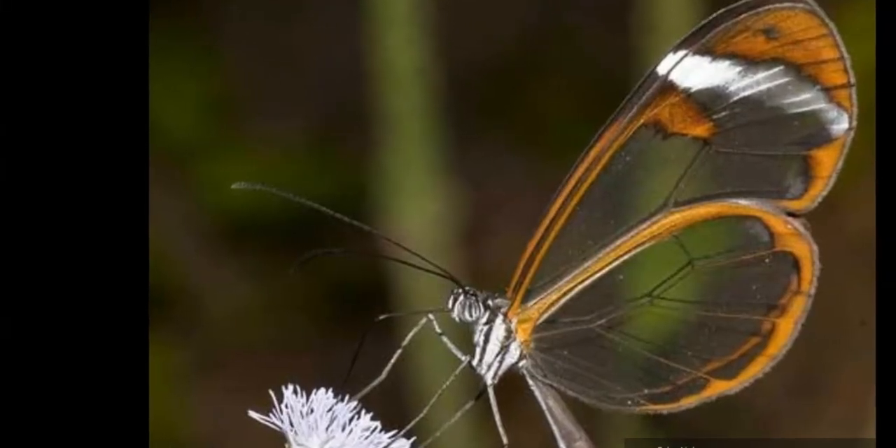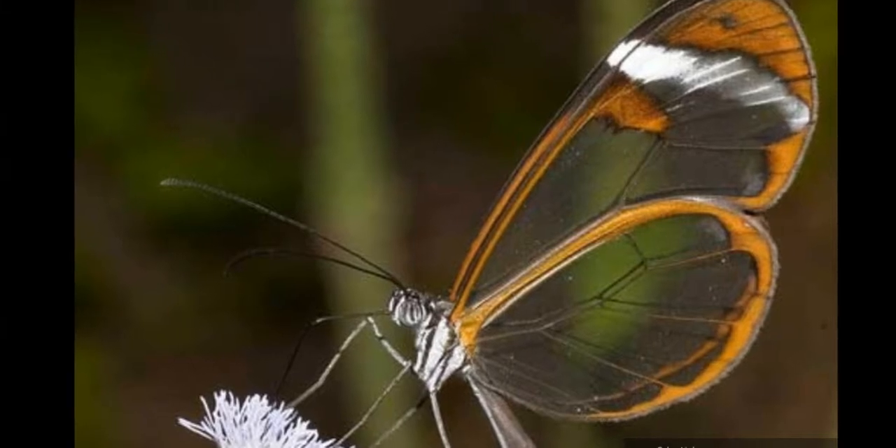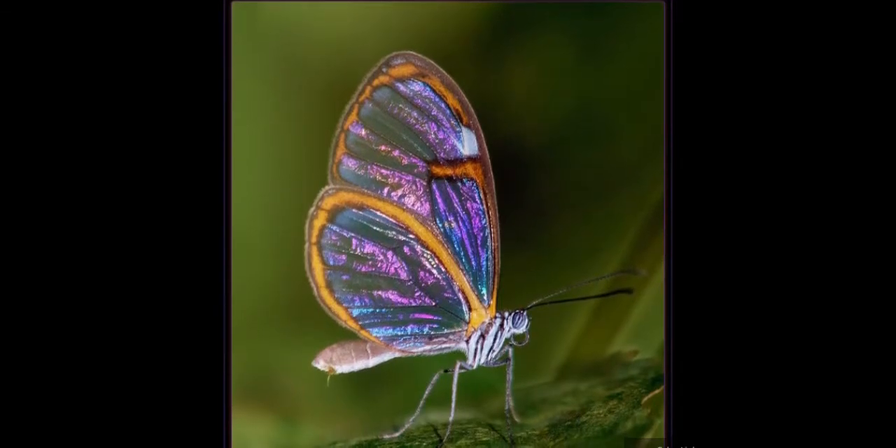The glass-winged butterfly is migratory and travels up to 12 miles. It migrates in order to change elevations, and this migration causes population density differences across varying geographical areas.